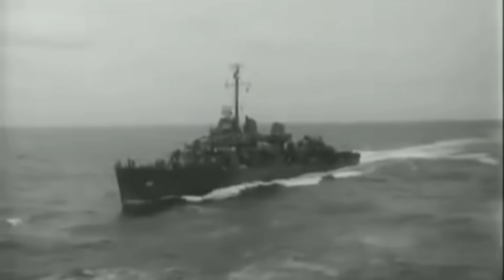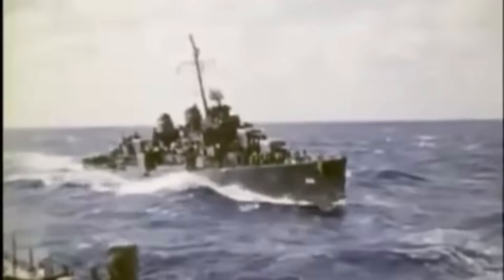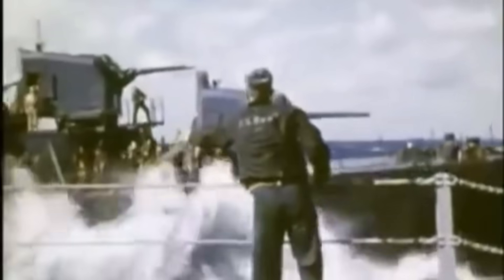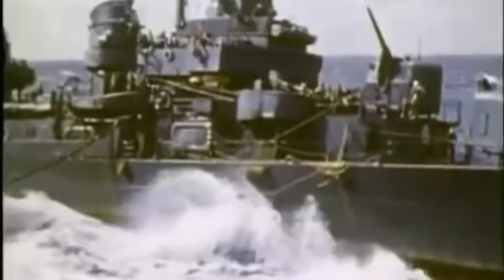The Fletcher-class destroyers were a groundbreaking leap in naval engineering and perfectly tailored for the demanding nature of the Pacific War. Designed with unmatched firepower, advanced radar integration, and enhanced survivability, these ships set a new standard for U.S. Navy destroyers.